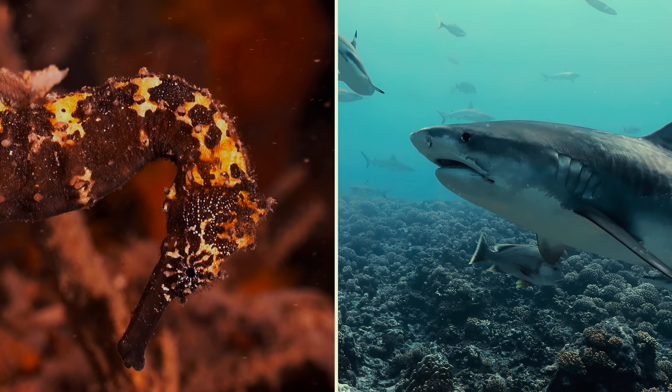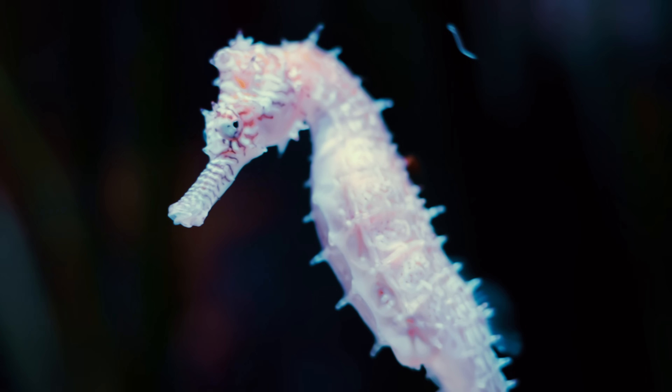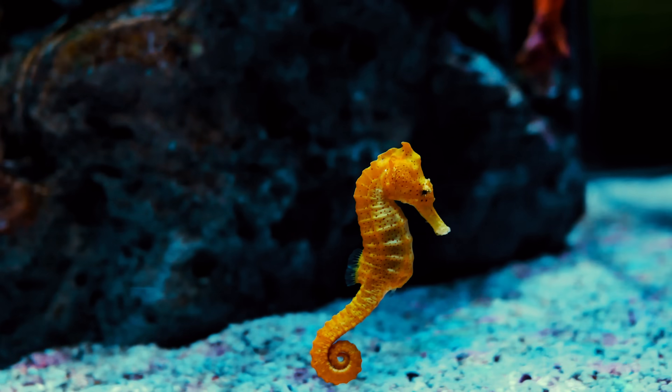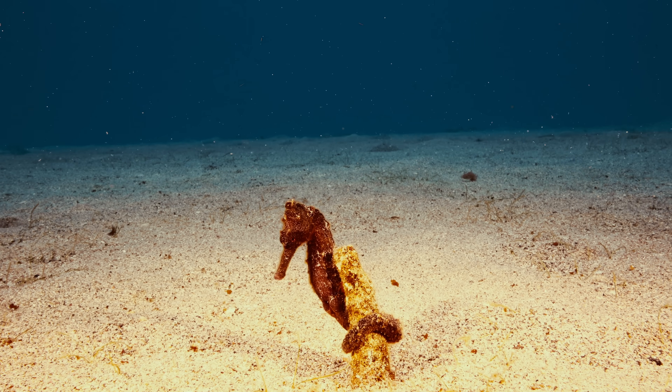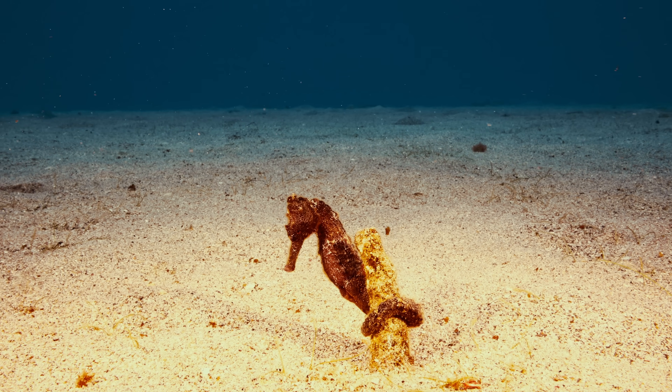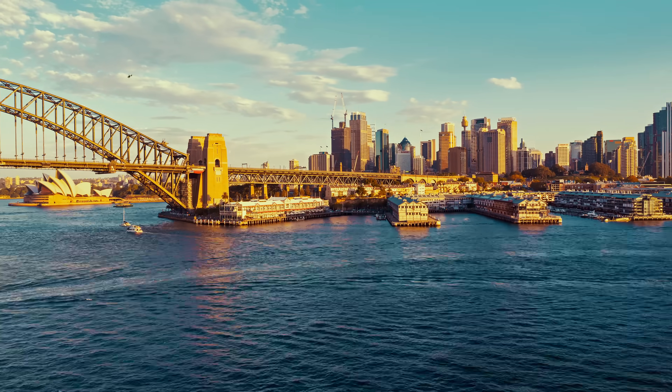That's twice as effective as a great white shark. But because of these specific adaptations, these tiny creatures are very habitat-dependent. Sadly, that makes them incredibly vulnerable. Here in Sydney, their habitat has changed dramatically.